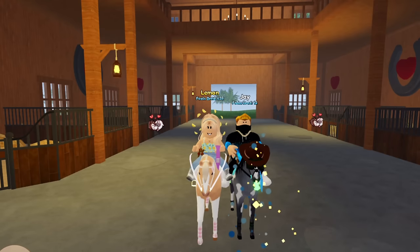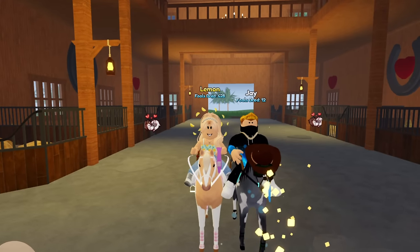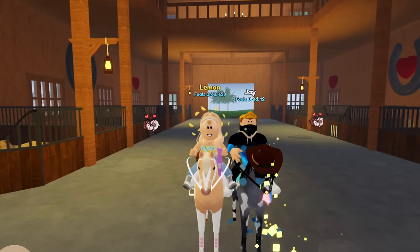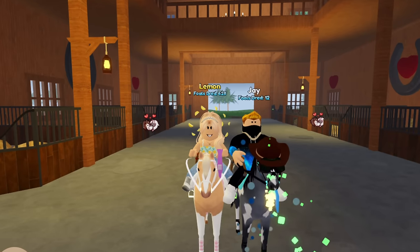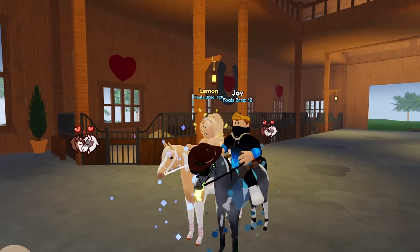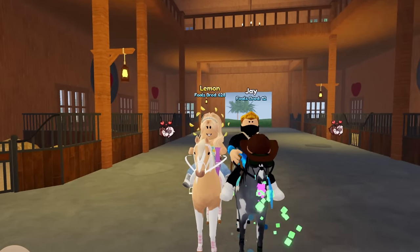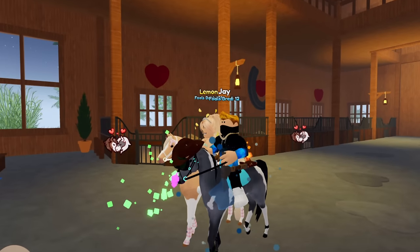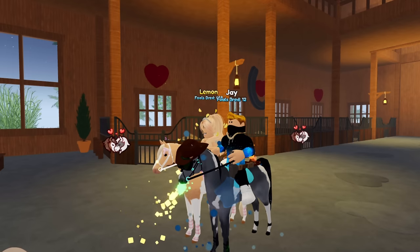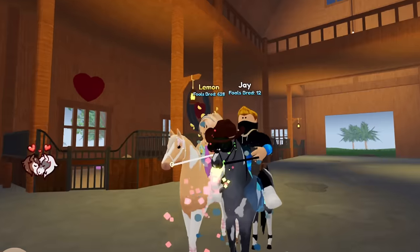Hey guys, it's Lemon here and welcome back to another Wild Horse Island video. Today I'm joined with my brother Jay. He's been in one or two of my videos in the past but hasn't been in one in a long time. He also voiced Alex in my Moonstone Crystal series. This is his horse — do you want to tell them about your horse? Yeah, his name is Bartholomew. He has a cowboy hat and some pretty gnarly shades.